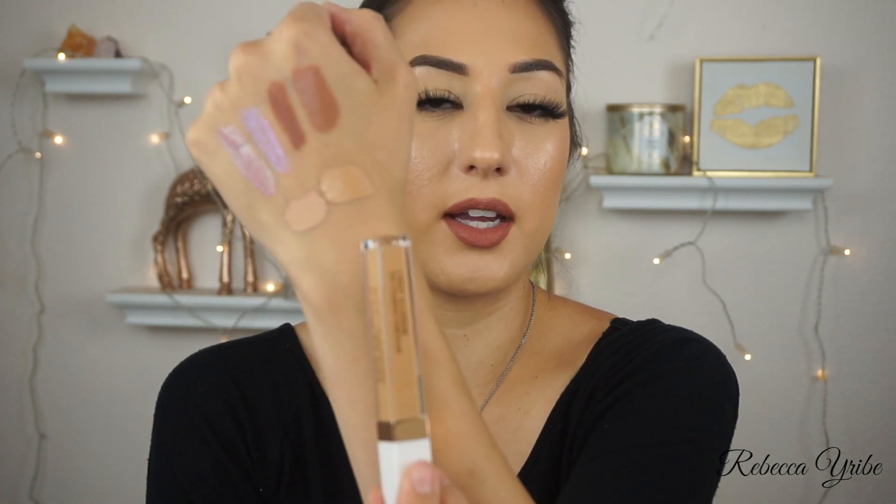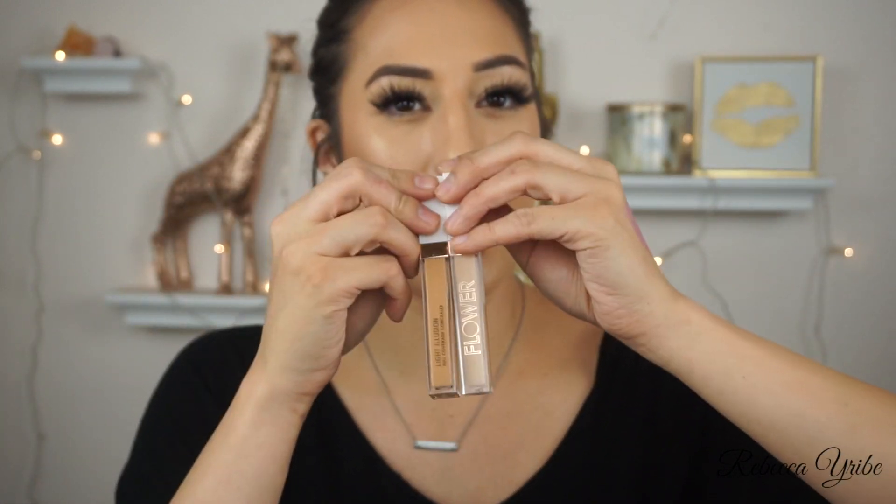I also picked up the Flower Beauty light illusion full coverage concealer in shade light medium. I already have it in shade light, but this new one is way too dark — it doesn't match me at all, even when I'm tan. I need to return that one. I'm not sure if there's an in-between shade. Since I'm already going to return it, I'm thinking about exchanging the Tarte Shape Tape at the same time — kill two birds with one stone.